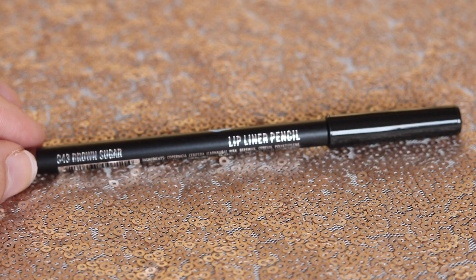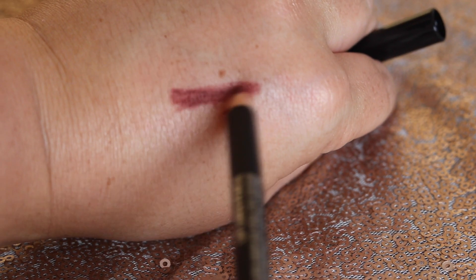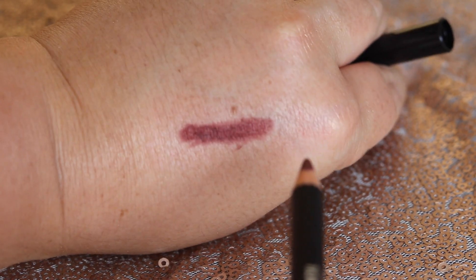Last but not least, we have the Jeante Blue Lip Liner Pencil. The creamy, highly pigmented formula glides on effortlessly, can be used for flawless lip contouring, worn alone, or as a long-lasting base for any lip color. This is valued at $5.